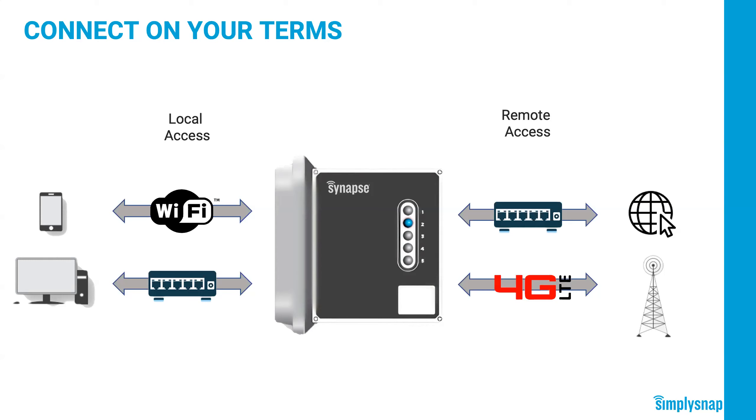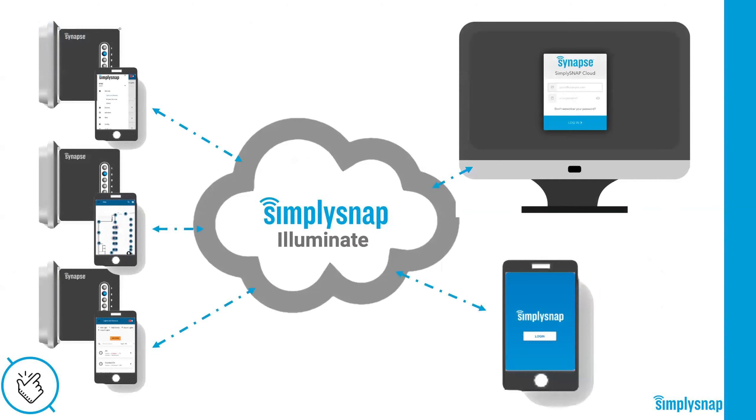Why would a customer want to connect their gateway to the internet? The first reason is managing the gateway from anywhere. If gateways are connected online, they can use our add-on cloud service, Simply Snap Illuminate, to access the gateway from anywhere — it requires no additional hardware and is extremely easy to use. Just go to simplysnapcloud.com, enter your username and password, and you'll see a list of your gateways. We recently had a customer that started with a single site and expanded to five locations throughout their city. They added this service to give facilities people remote access and stop having to send them on-site to locally connect to the gateway — saving them truck rolls.